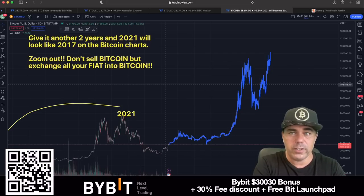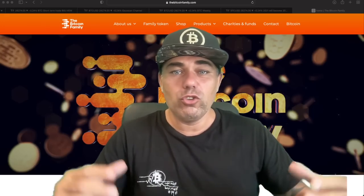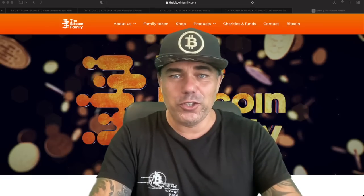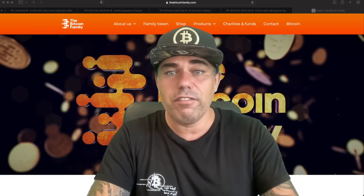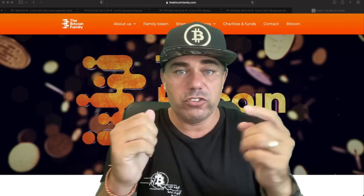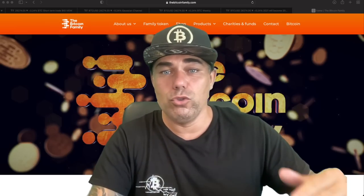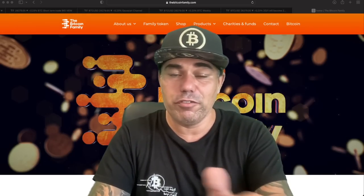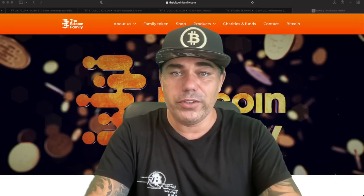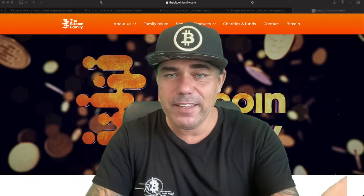Now for some important news: as the Bitcoin Family, we have our own token. We don't want to use it to become the next Bitcoin or replace the monetary system — it's not a shitcoin. I created this token to incentivize you for watching the videos and being a family member. That's the only value. You can stake it, buy it on Uniswap, exchange it, use it to buy t-shirts in our store, or get access to VIP sections in the community — such as seeing which altcoins I've bought. My goal is to gamify the community.